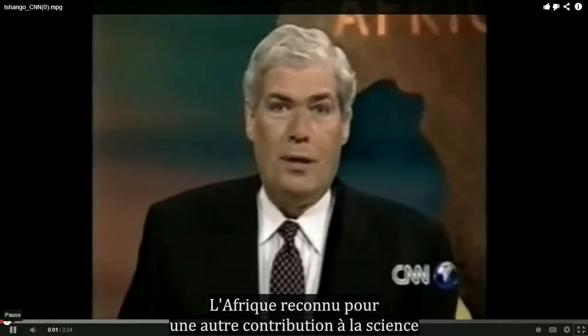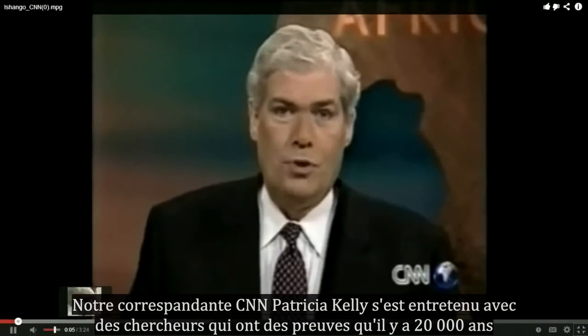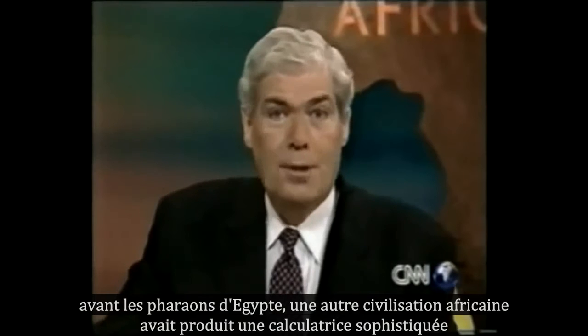Africa is being credited with another contribution to science. CNN's Patricia Kelly talked with researchers who have evidence that 20,000 years ago, before the pharaohs of Egypt, another African civilization produced a sophisticated calculator.